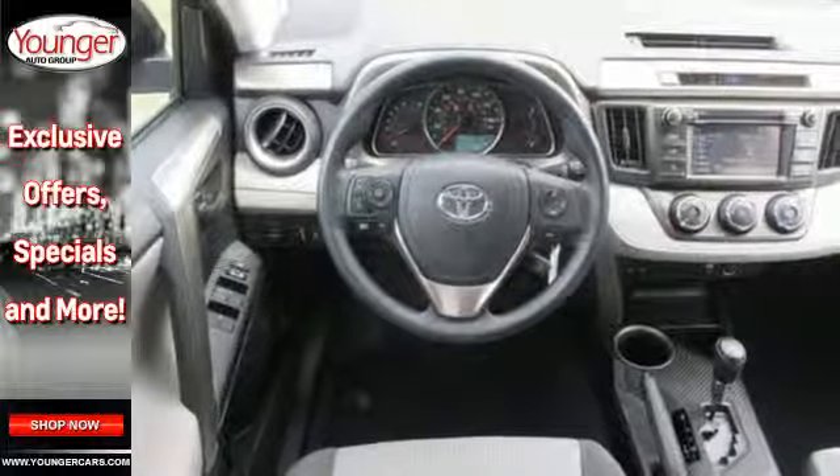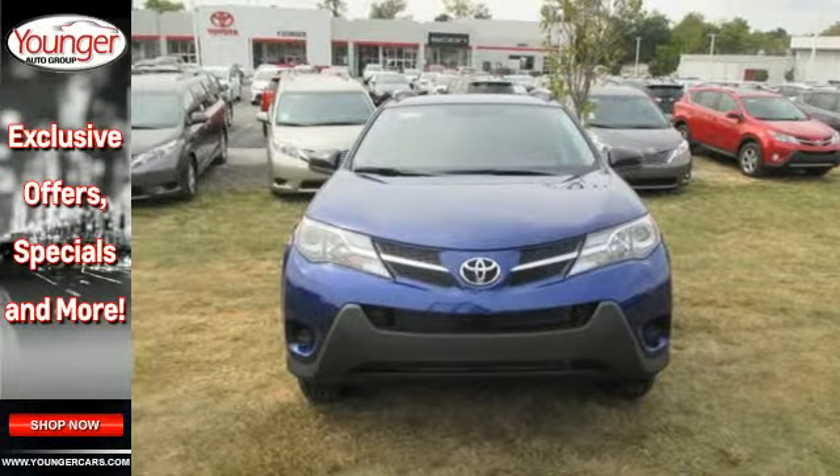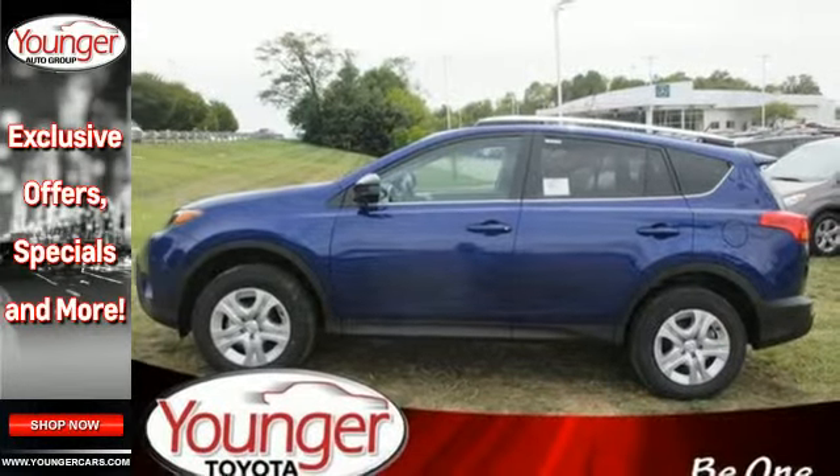Plus, you'll appreciate the Star Safety System with enhanced vehicle stability control, traction control, smart stop technology and more. Come take this RAV4 out for a test drive.